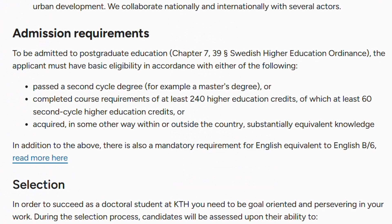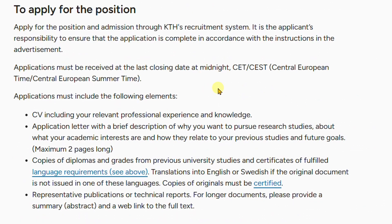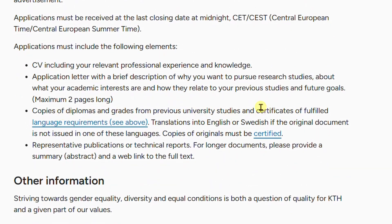The admission requirement is straightforward. Having a master's degree gives you an advantage; however, a bachelor's degree is also accepted — you just need to show in your motivation letter and CV that you completed the relevant courses as an undergraduate and have relevant experience through research workshops or projects. The required documents are: your CV, an application letter or motivation letter, and copies of your degrees. If they are not in English, please translate them before submitting.